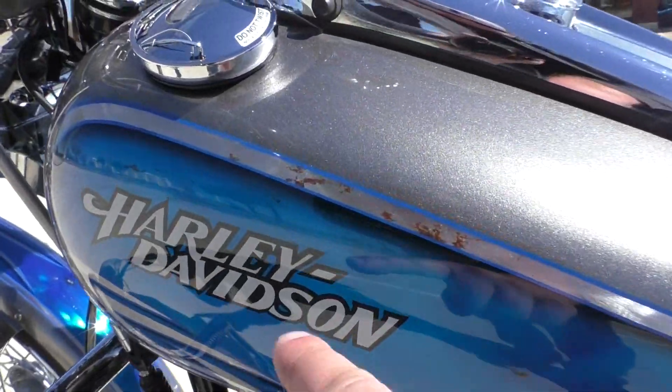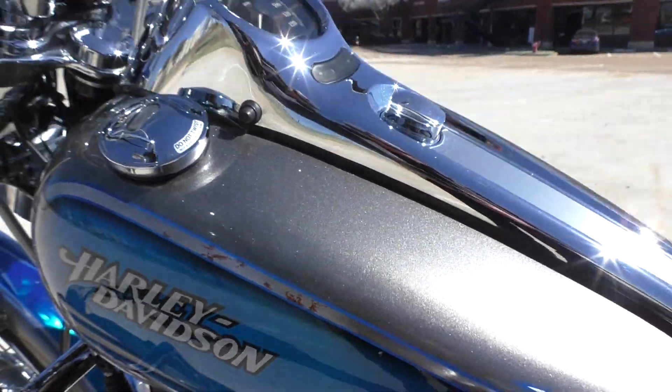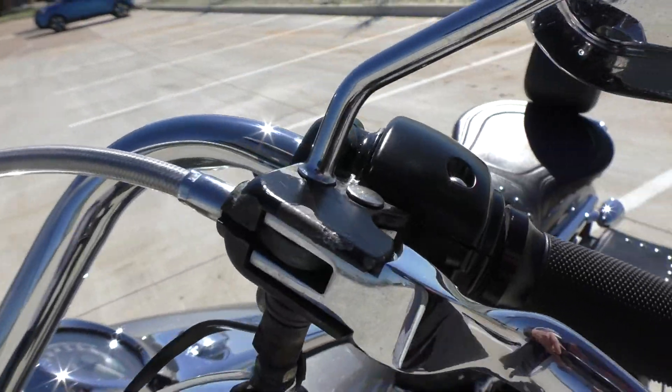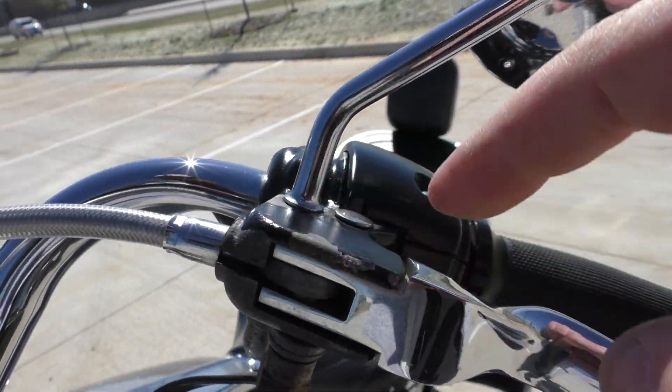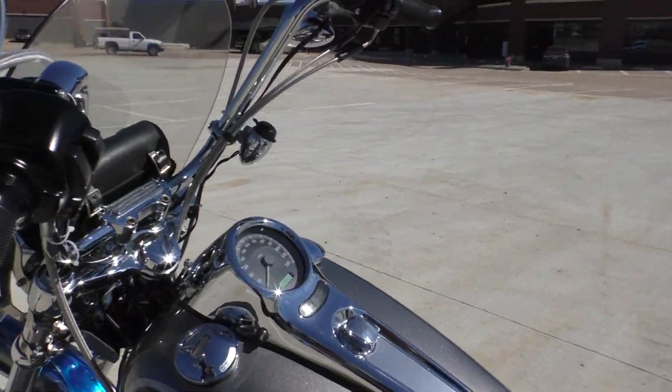And then you can see some more of these marks, mainly in the pinstripe area. It's also got a little wear on the finish on the clutch perch. Overall the bike's in good condition. It runs great, sounds great.